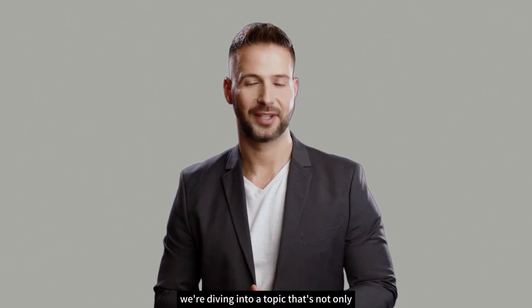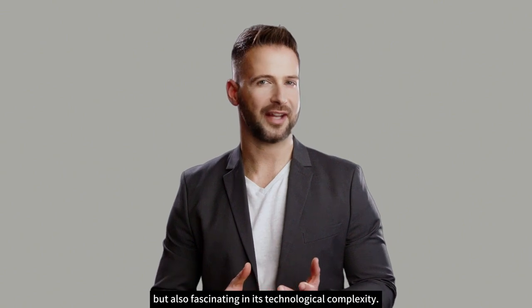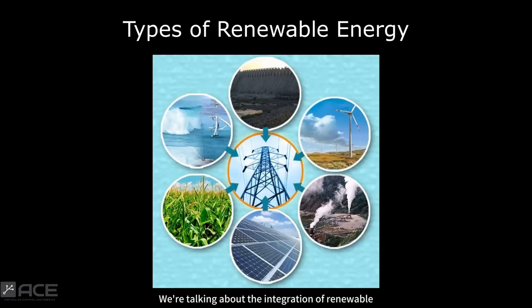Hello everyone. Today, we're diving into a topic that's not only crucial for our sustainable future, but also fascinating in its technological complexity. We're talking about the integration of renewable energy sources and how control systems play a pivotal role in seamlessly incorporating them into utility grids.